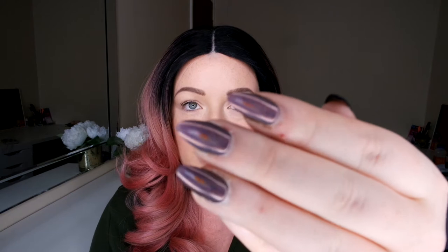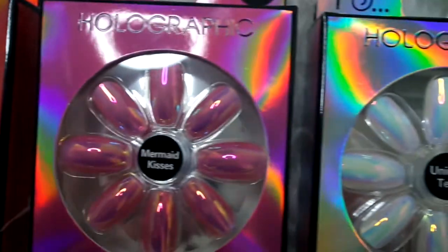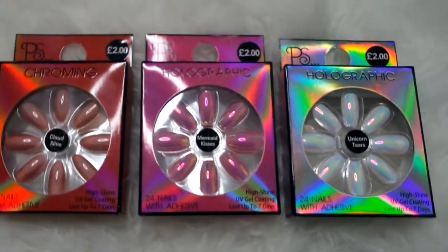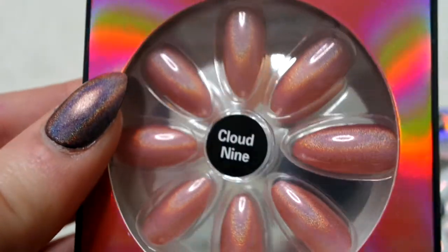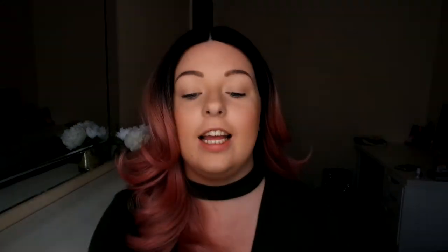I also popped into Primark. You might have heard me mention on my Instagram stories — I'm loving these Primark chrome nails. I love them; they change colour, they're so pretty and sparkly. I went in and stocked up on a few more because these nails have lasted me like two and a half weeks, which is incredible for two pounds. I managed to get three packs of nails. First of all I grabbed a light pink version of the nails I already have on — they're called Go Chrome and they're sort of a coral rose gold.